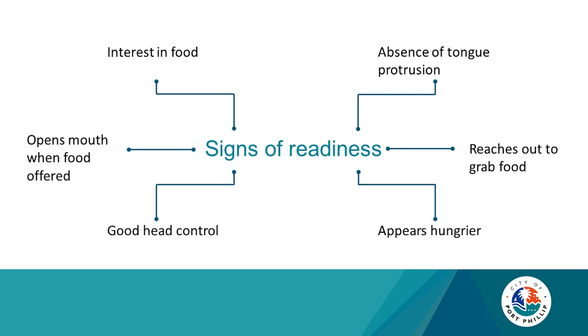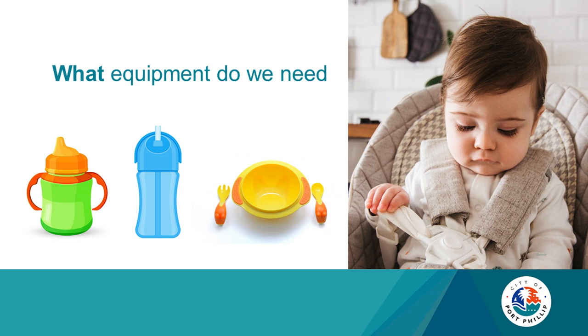So what equipment might you need? Well, you need a baby! You need a high chair — a five-point harnessed high chair, thinking safety. A plastic cup — there are many types on the market, so it's a matter of trial and error to see what your baby likes. A bowl, a spoon, but also your baby's hands. There's nothing wrong with your baby experimenting with food; that's also part of their development.